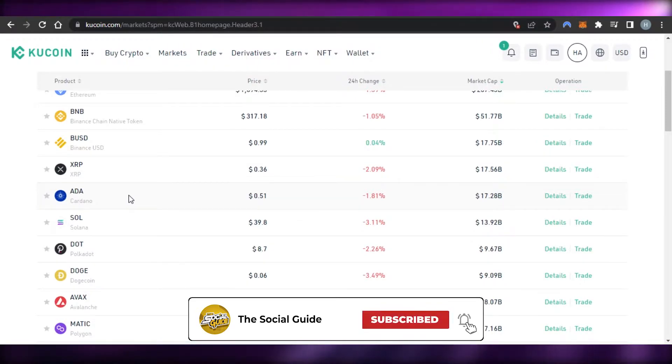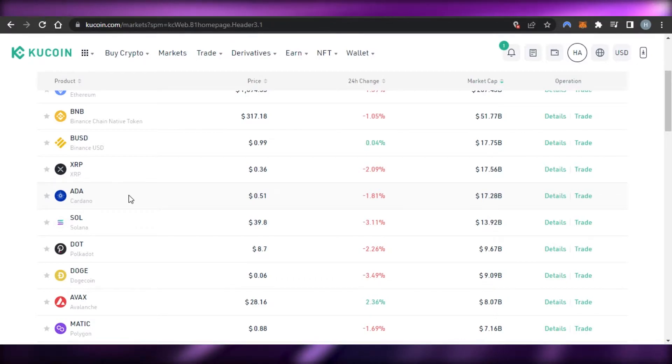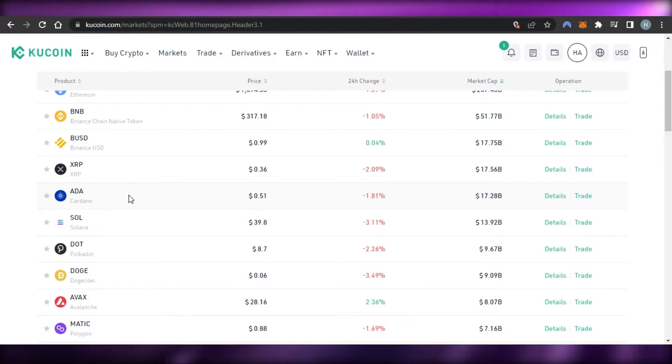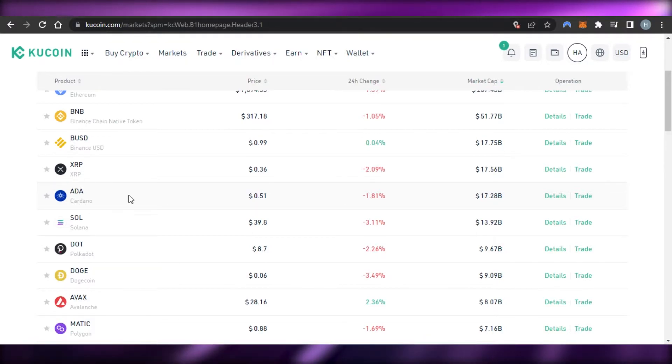Before we continue, I just want to clarify that this video is not financial advice and I'm not a financial advisor. Trading in crypto, buying and selling crypto, involves a high degree of risk. Make sure that you truly understand cryptocurrencies, how to buy and sell and trade, and that you are willing to risk your money before you get started. This is a beginner's tutorial to show you how to use a platform and how to buy Cardano.